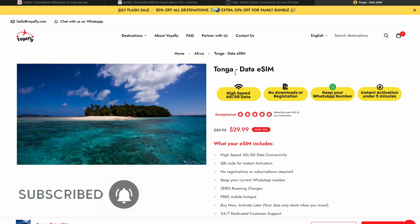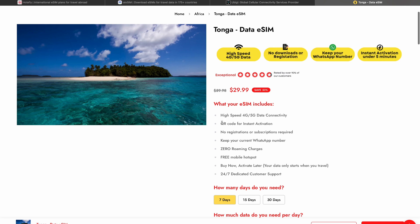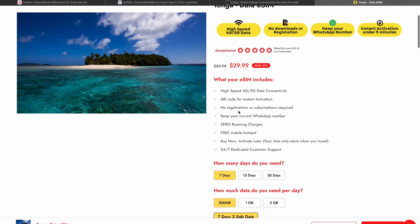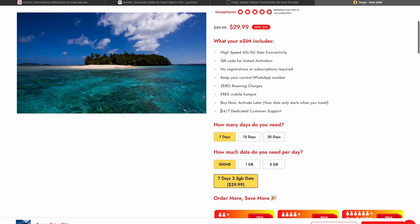This platform allows you to buy an eSIM for Tango with a 5G high-speed connection and a free mobile hotspot — this is insanely good. Moreover, you'll get a QR code for instant activation. You will not need to go through any registrations or enable any subscriptions. Here you can keep your current WhatsApp number as well.